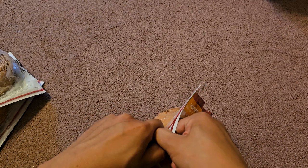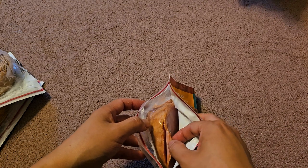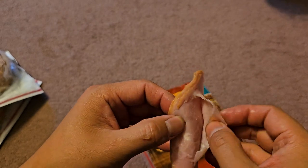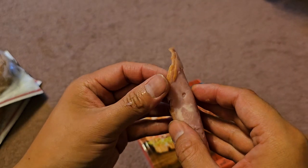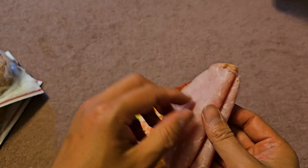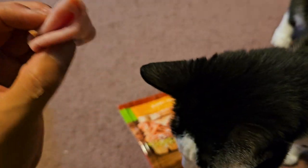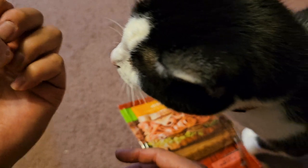Let's open this up and give it a taste — see if the extra calories, sugar, and fat are worth it. Here we go, this is what it looks like. Tastes like what I'd expect ham to taste like. It has a light smoky flavor and honey. Very good. Hey Phoenix, you can't eat this — no.